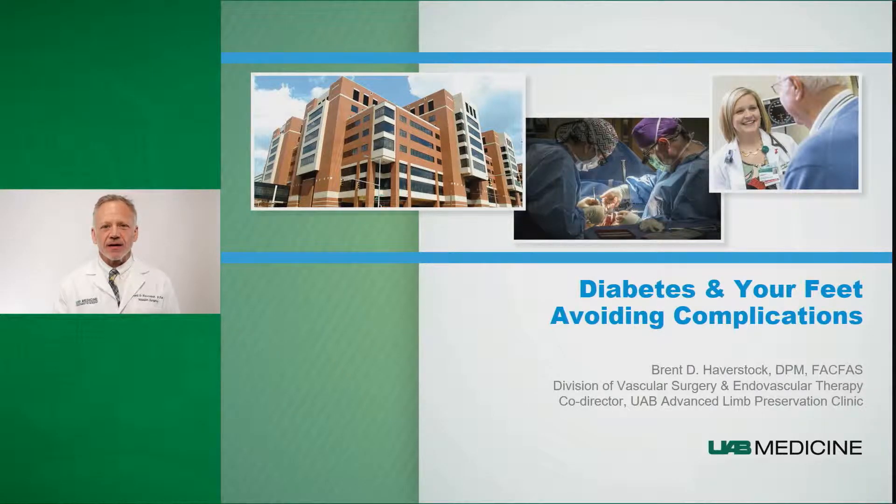Hello, my name is Brent Haverstock. I'm a podiatrist and assistant professor with the Division of Vascular Surgery and Endovascular Therapy at the University of Alabama at Birmingham. I'm here to talk to you today about diabetes and your feet and how to avoid complications.